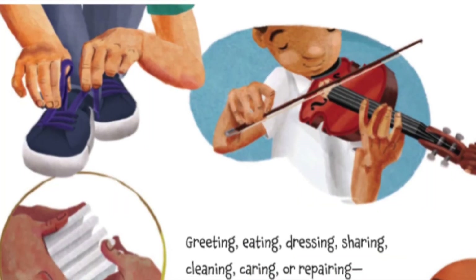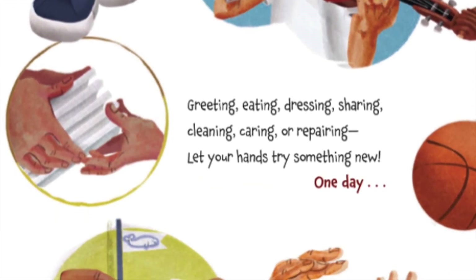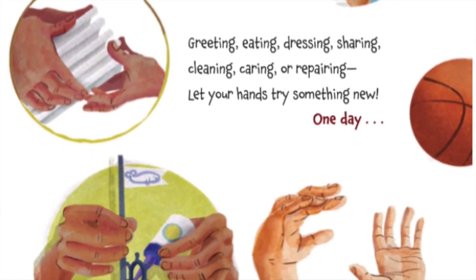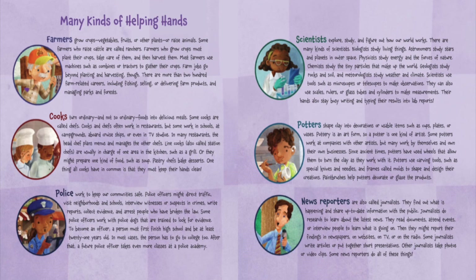Greeting, eating, dressing, sharing, cleaning, caring, or repairing — let your hands try something new one day. What could your hands do? Look at all these great professions. What would you do, friends? I'm listening.